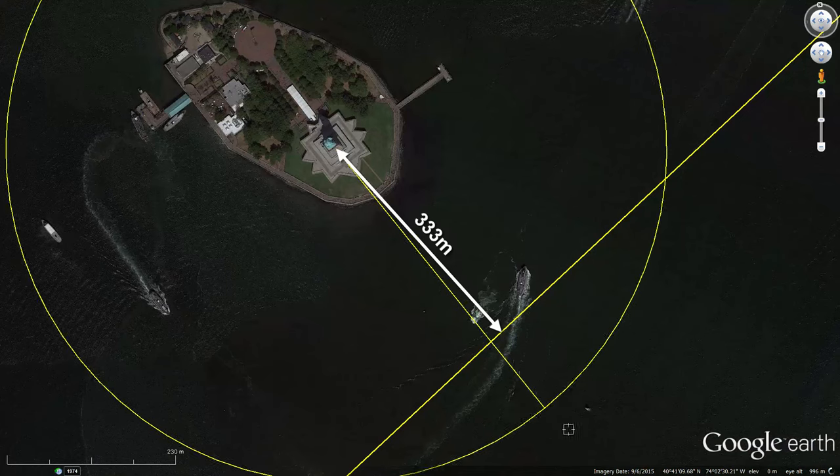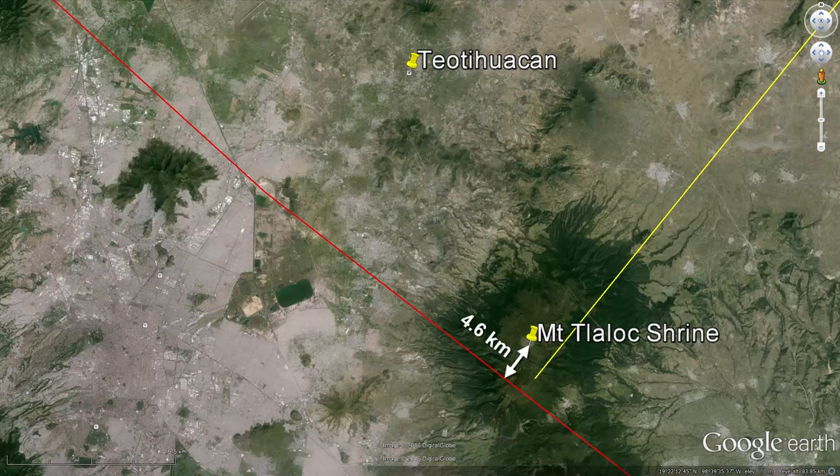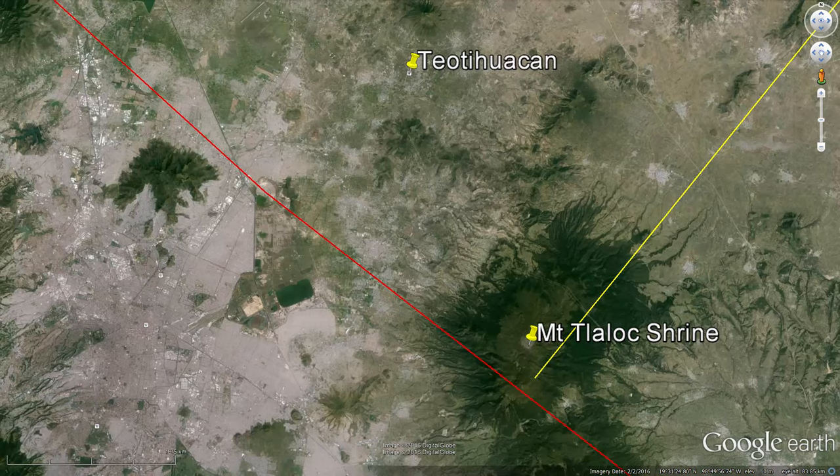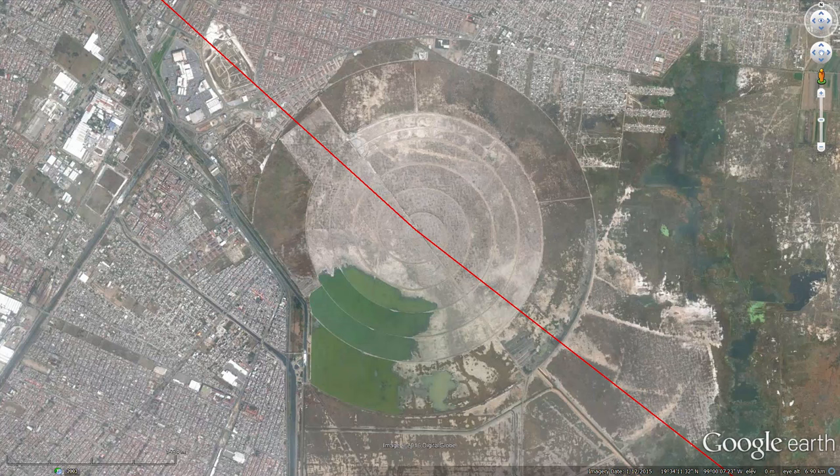If you create a circle centered on the Statue of Liberty with a radius of 3333 kilometers — ten times the distance from the Masonic Memorial to Lady Liberty — it comes within four and a half kilometers of the Mount Talak Shrine, but more interestingly it passes exactly through the center of a giant spiral in Mexico City.